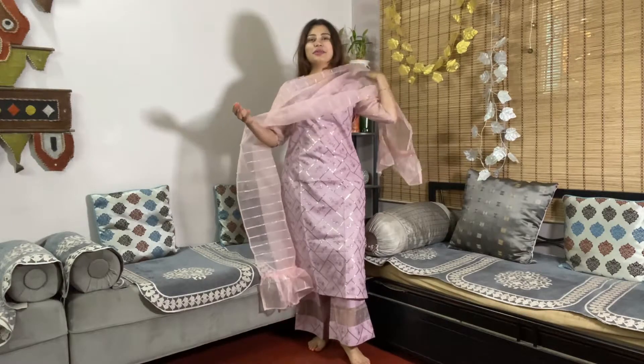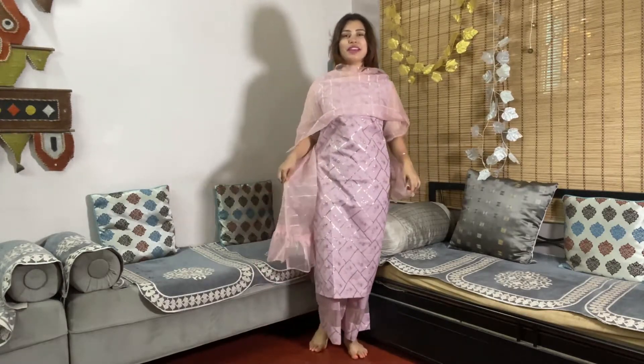This outfit from Myntra is completely different from what I ordered — I have no idea what happened. I can't even describe the difference properly. I was very silent in the video because I was seriously shocked. I paid the price for a specific item and this is not what I ordered.